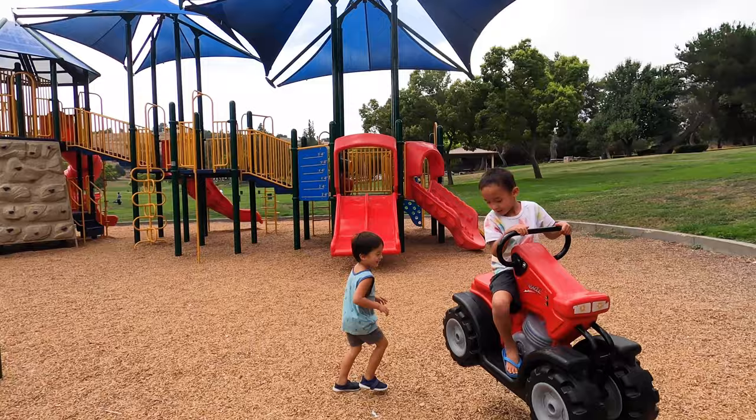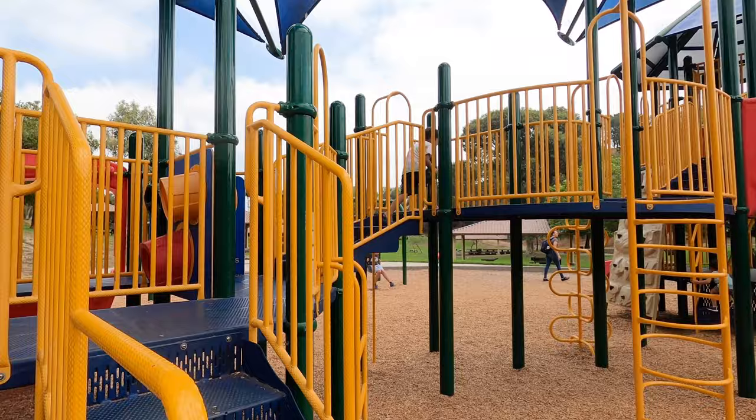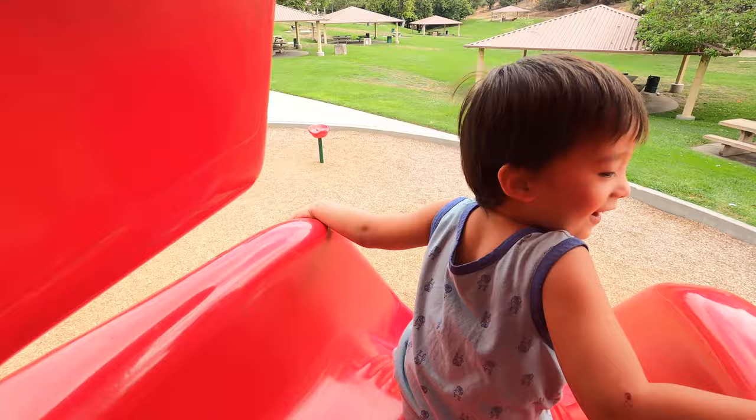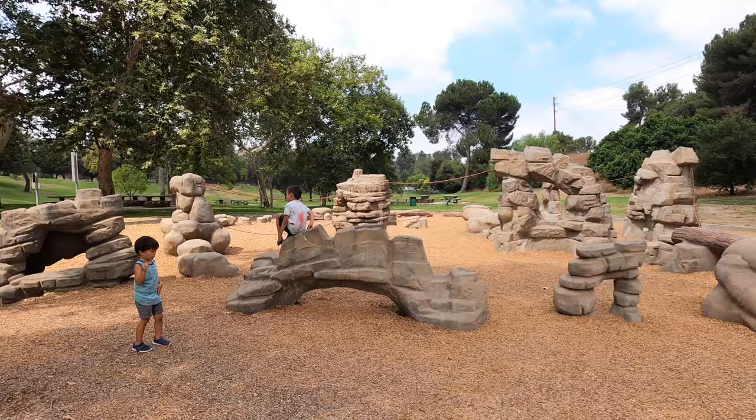The first playground had multiple levels and a variety of slides. The second playground was a unique structure with rocks and ropes.